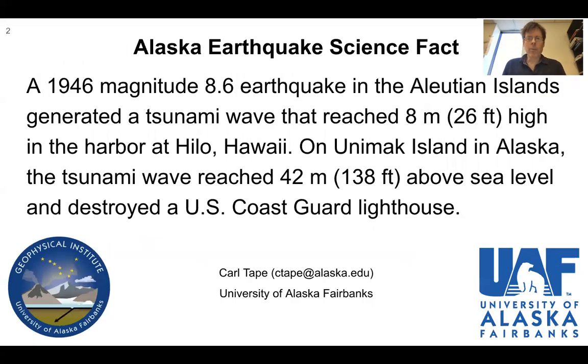A 1946 magnitude 8.6 earthquake in the Aleutian Islands generated a tsunami wave that reached eight meters or 26 feet high in the harbor at Hilo, Hawaii. On Unimak Island in Alaska, the tsunami wave reached 42 meters or 138 feet above sea level and destroyed a U.S. Coast Guard Lighthouse.